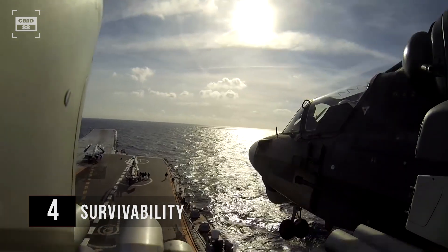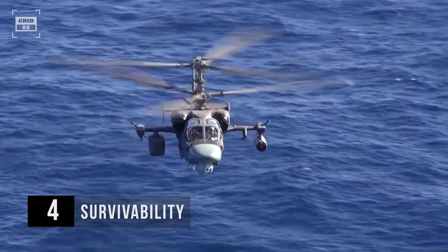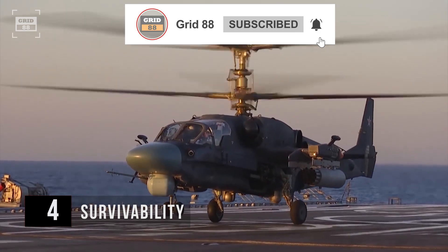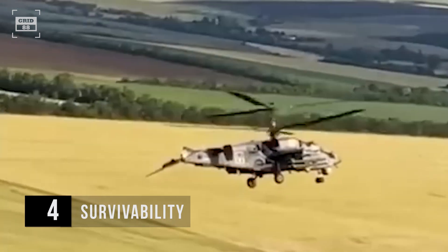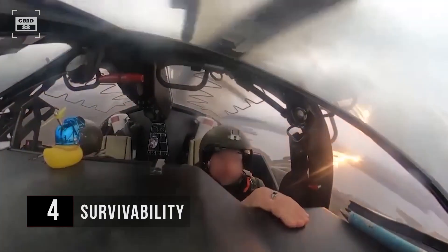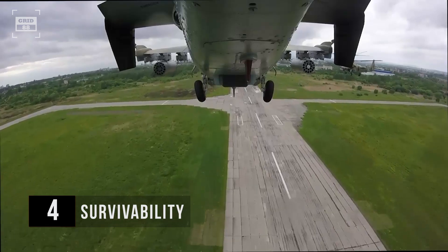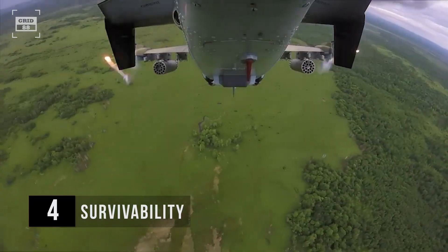The Ka-52 Alligator is the world's first helicopter to incorporate a rescue ejection system, allowing its pilot to escape safely at any altitude and speed. Before ejection, explosive bolts swiftly detach the rotor blades, ensuring the pilot's secure exit. The Russian engineers ditched the conventional tail rotor, a move that significantly bolsters its survivability — even in the event of a tail loss, the helicopter can smoothly make its way back to base. Inside the cockpit, extensive armor shields the pilot from 12.7-millimeter armor-piercing bullets and 23-millimeter rounds. The rotor blades are rated to withstand several hits of automatic weapons. The Ka-52's safety net extends further with armor protection for vital systems, crash-absorbing landing gear and seats, plus a radar warning receiver, an electronic warfare system, and chaff and flare dispensers.